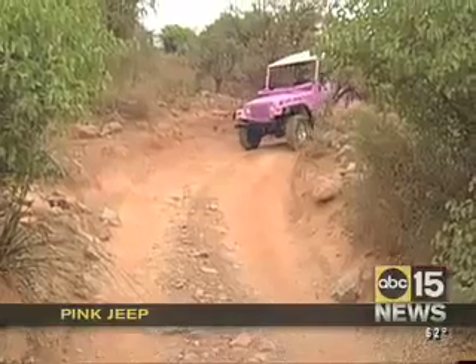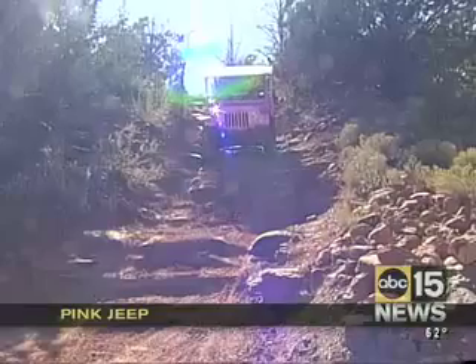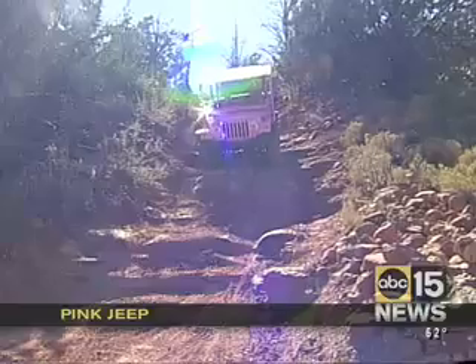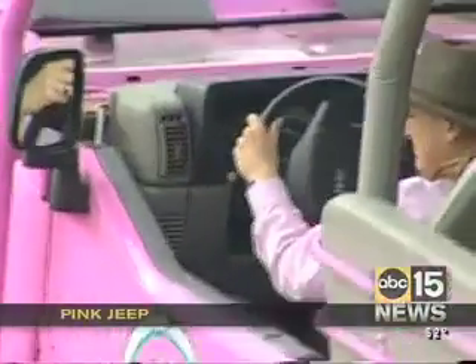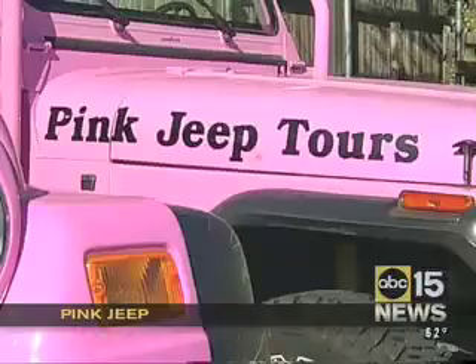They move all around the backcountry of Sedona, all along these red rocks, going up and down steep hills at impossible angles. But they definitely don't blend in — in fact, they completely stand out. The Pink Jeep.